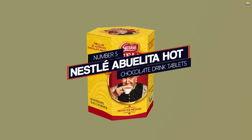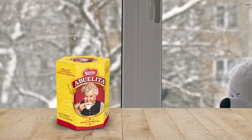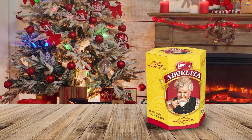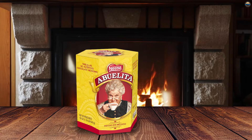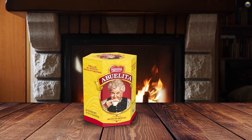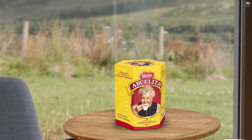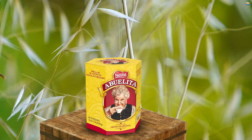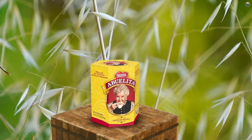Number five: Nesla Bulita hot chocolate drink tablets. The hint of cinnamon in this chocolate mix strikes the right balance for a perfect mug of Mexican hot chocolate, where the spice complements the chocolate rather than overpowering it. Instead of a powder like most other mixes, this one comes in solid tabs of chocolate that melt in hot liquid. The discs can be broken into pieces for those who like a lighter chocolate flavor or simply want a smaller cup of hot cocoa. Besides hot chocolate, the discs can also be used to make champurrado, a traditional Mexican chocolate drink.